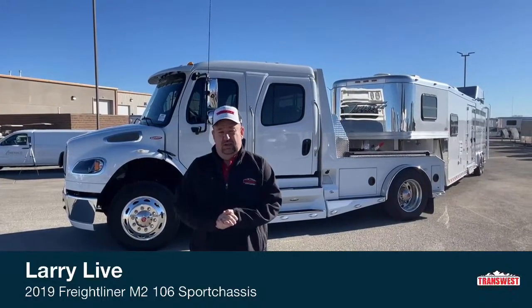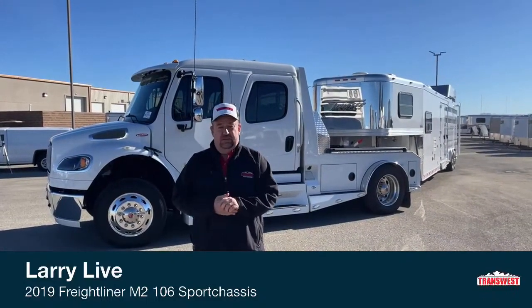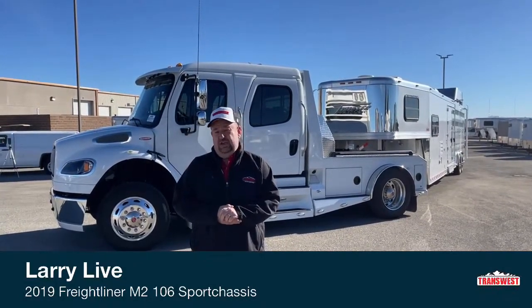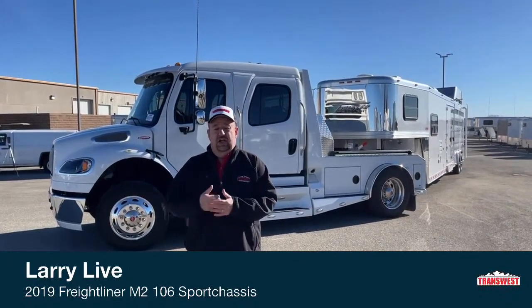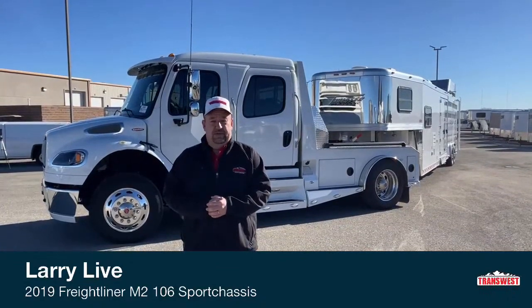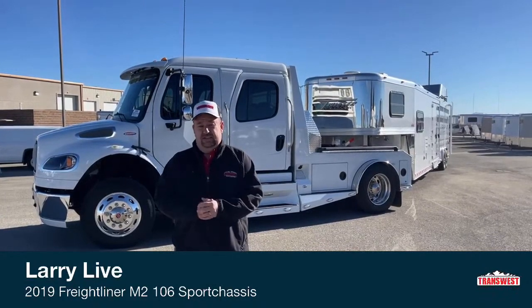Today, before we take a look at the truck, let's visit about a couple of things. A lot of people looking at these tell me about how much horsepower pickup trucks have and compare them to this. The pickups can tow a lot. So what are the advantages of purchasing something like this over a pickup? First and foremost is safety — this is a much larger vehicle, so if we're in an accident, the chances of walking away are substantially higher than in a pickup truck. Second is the brake system.